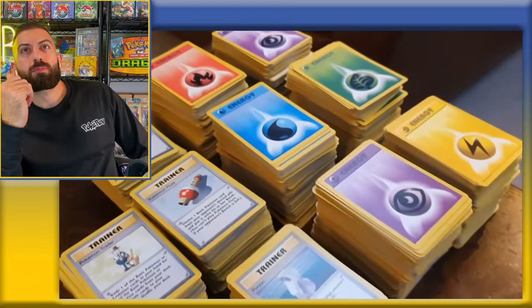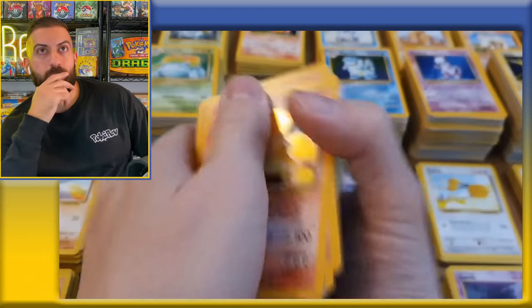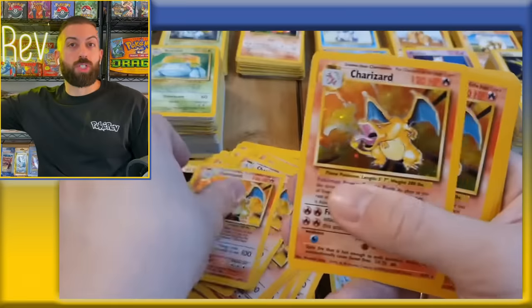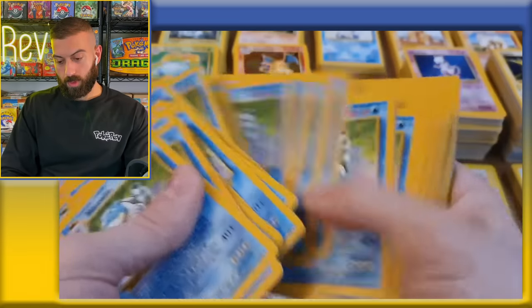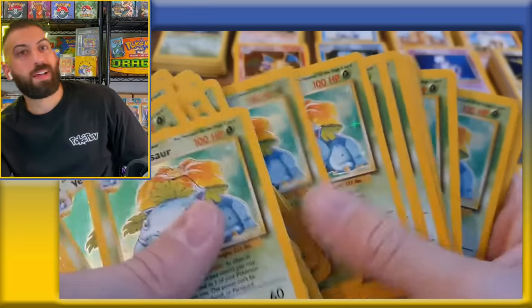Look at the stack of trainers. There has to be like half a million to a million dollars of cards on the table. They're gonna count them up. There's so many Charizards - we're at 60 Charizards. This guy's currency is Pokemon cards. What's the total count? 111 Charizards from base set. The last Charizard in PSA 9 sold for $1,700. Let's say on average these are PSA 9s: 1,700 times 111 is almost $200,000 - that's $188,000 on just the Charizard stack alone.